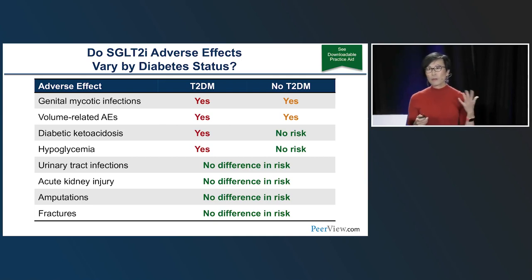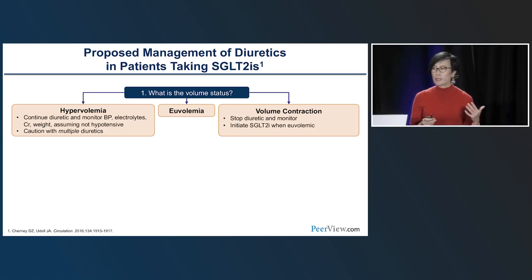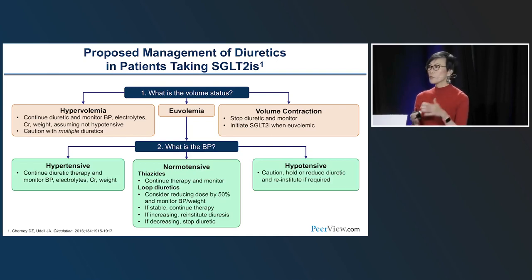Regarding diuretic management when adding SGLT2 inhibitors — a very common sense approach. If the patient is hypovolemic, reduce or stop a diuretic to make room for the SGLT2 inhibitor. If hypervolemic, just add it on top. From a blood pressure perspective: if hypotensive, reduce the diuretic; if hypertensive, add it without concern. It's a practical algorithm that cardiologists — who are better at volume status assessment — can apply intuitively.